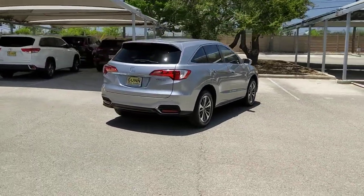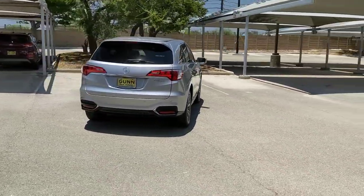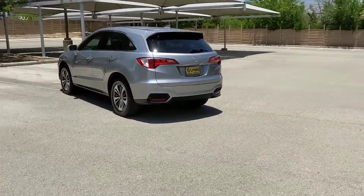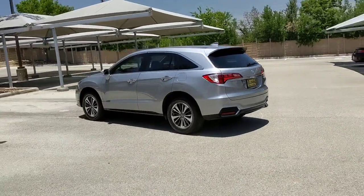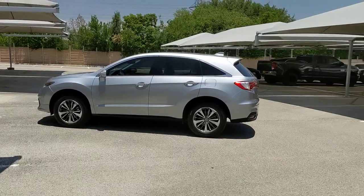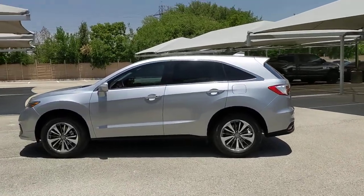The following are some of this vehicle's highlighted options: sun/moonroof, keyless entry, navigation system, premium sound system, satellite radio, power passenger seat, cooled front seats, heated mirrors, power liftgate, and backup camera.